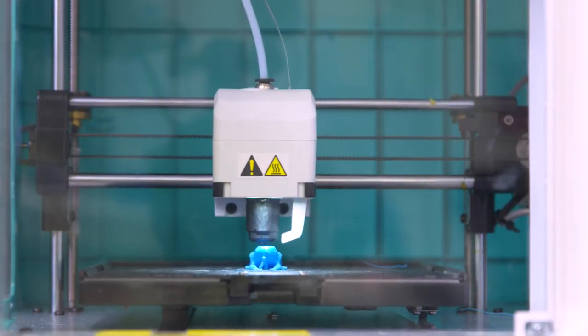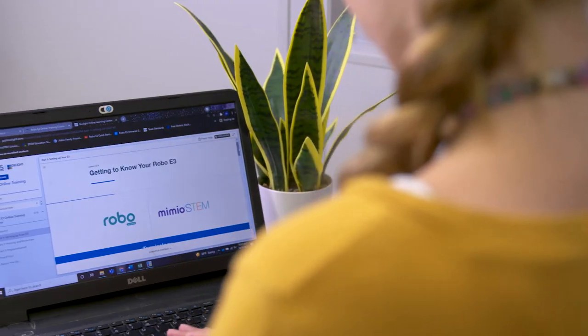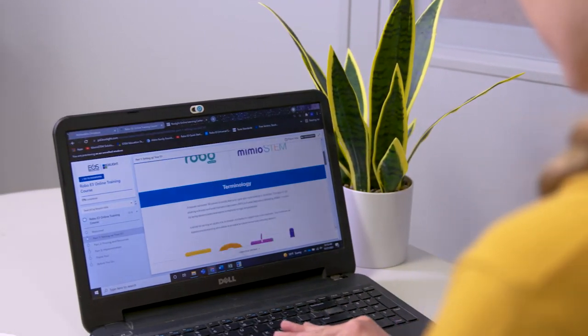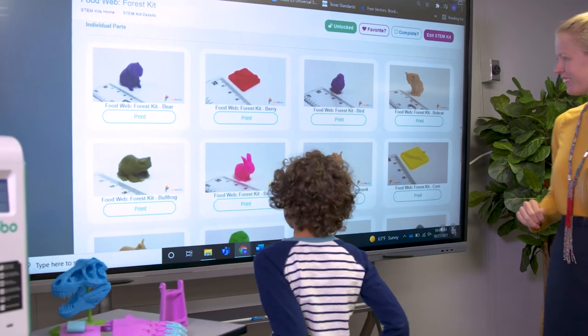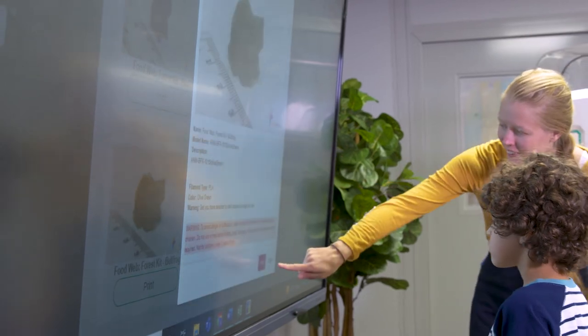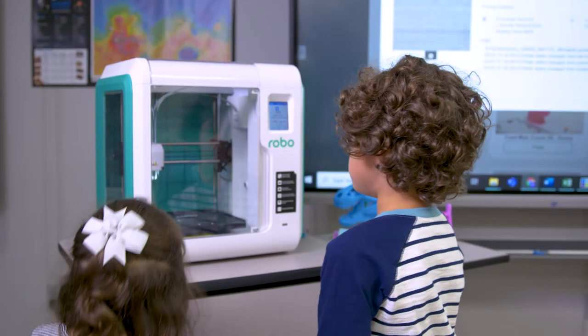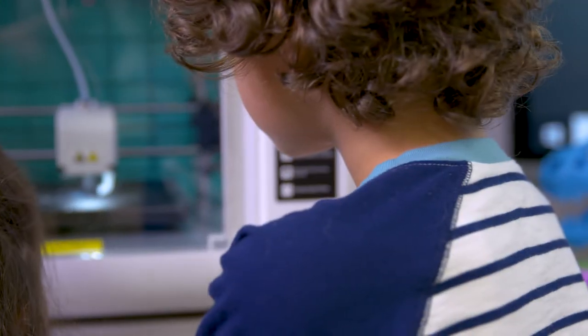An amazing STEM lesson means an engaged classroom. Robo3D printers come with My STEM Kits, a solution with hundreds of standards-driven lesson plans, ready-to-3D-print educational models and challenges to teach students engineering and design. As students become engineers, they are encouraged to think creatively about how technology can improve the world.